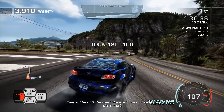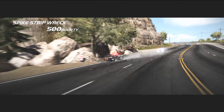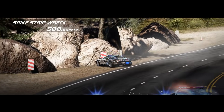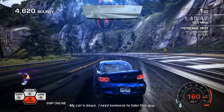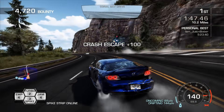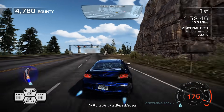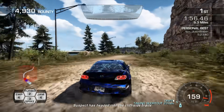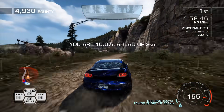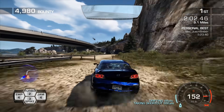Suspect is in trouble. We're going into the left. Five-five down. In pursuit of a blue Mazda. Suspect is headed into the cliffside's route.